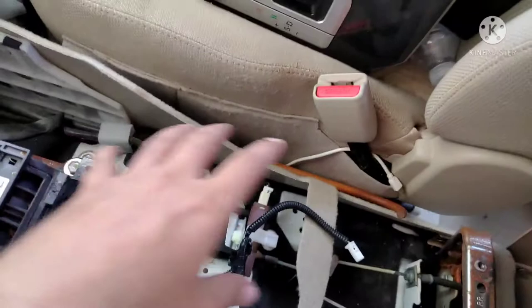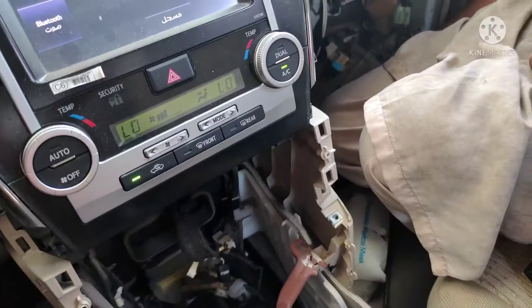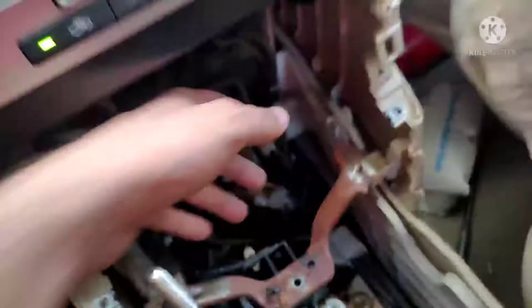Your yaw rate sensor comes with the airbag control unit. The yaw rate sensor is built into the airbag control unit. You need to replace the airbag control unit — there is no need to find the yaw rate sensor all over the vehicle.